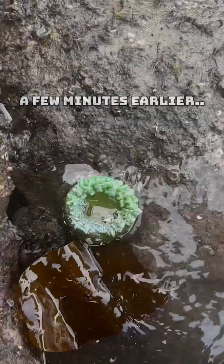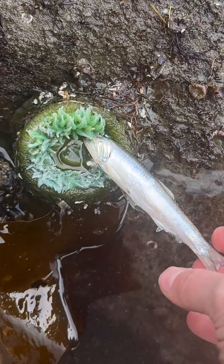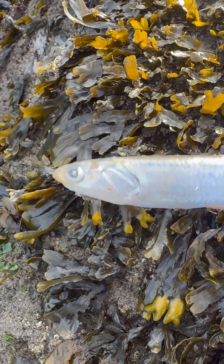Oh my gosh, look at this sea anemone! This one looks hungry. Here buddy, here you go. Have a fish! Oh, he's eating him! He loves it, he's eating the fish. This fish does look pretty appetizing.